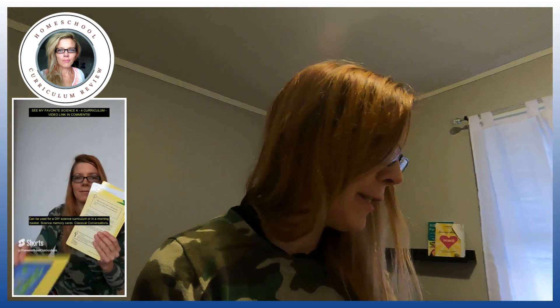One of the other products I want to show you today also wins an award for best science flashcards. I'm going to show them on the screen because I can't find them. I'm trying to get more organized where I can actually find some of my products. If you have any suggestions on how to get organized — besides getting rid of some homeschool stuff — please let me know.